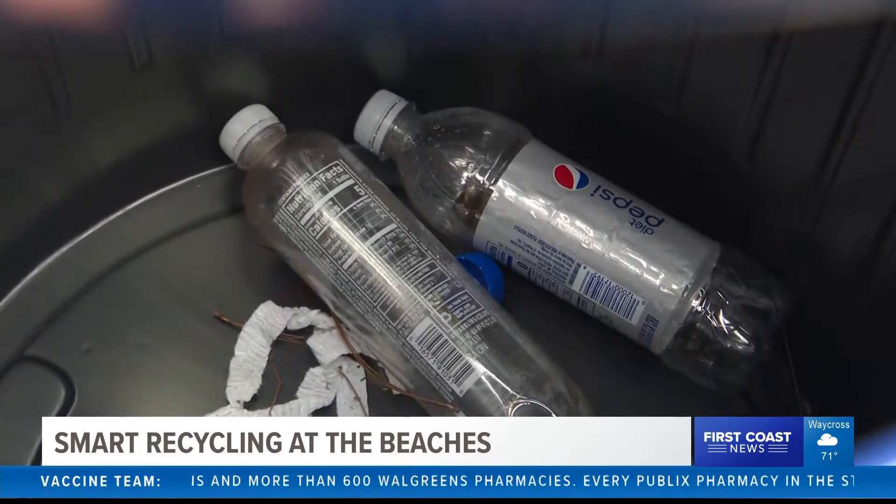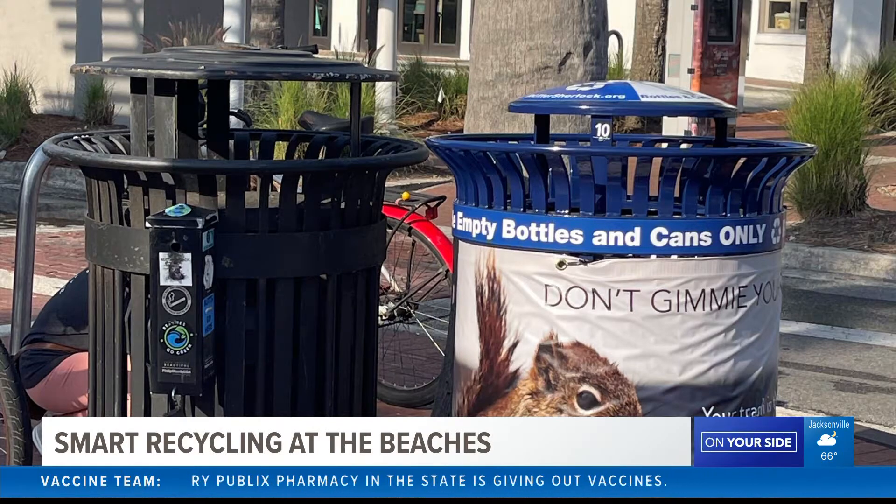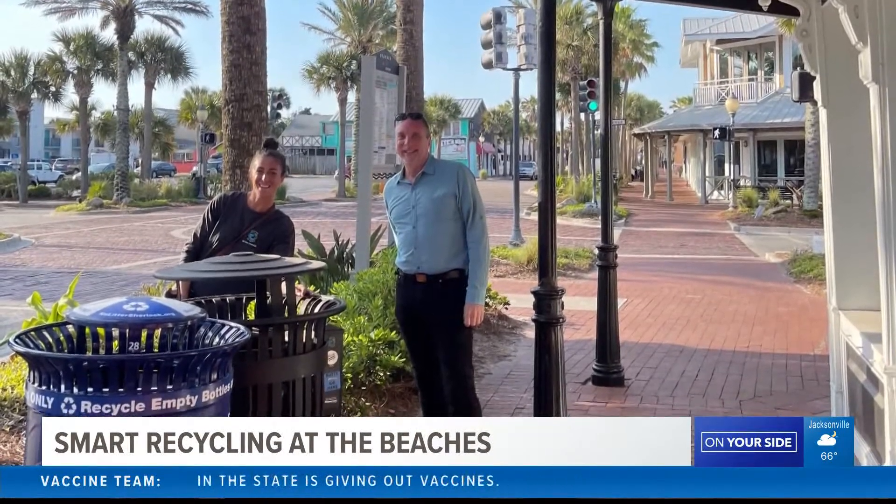About a third of all beverage containers are consumed on the go, according to Randy Hartman with Keep America Beautiful. So he says it's important to put recycling bins where the people are.